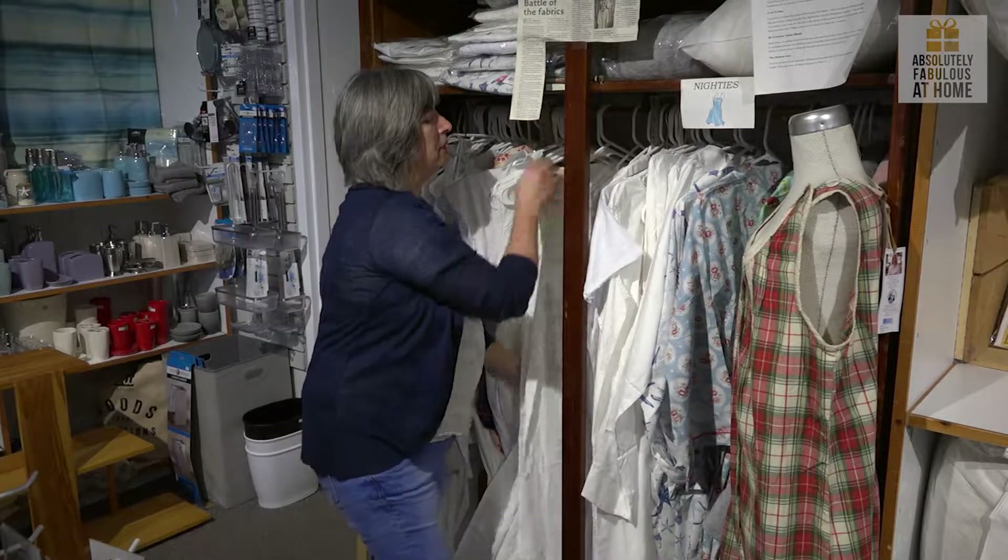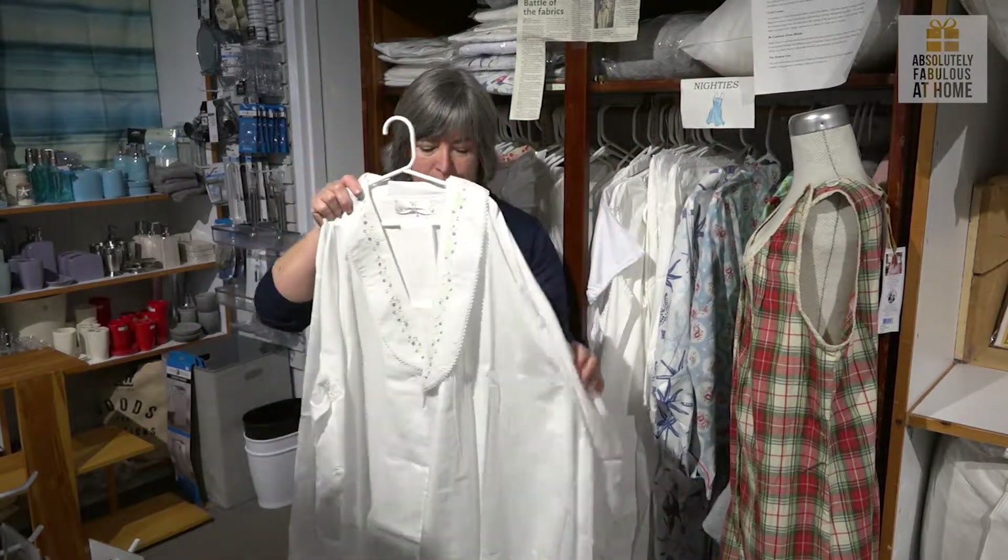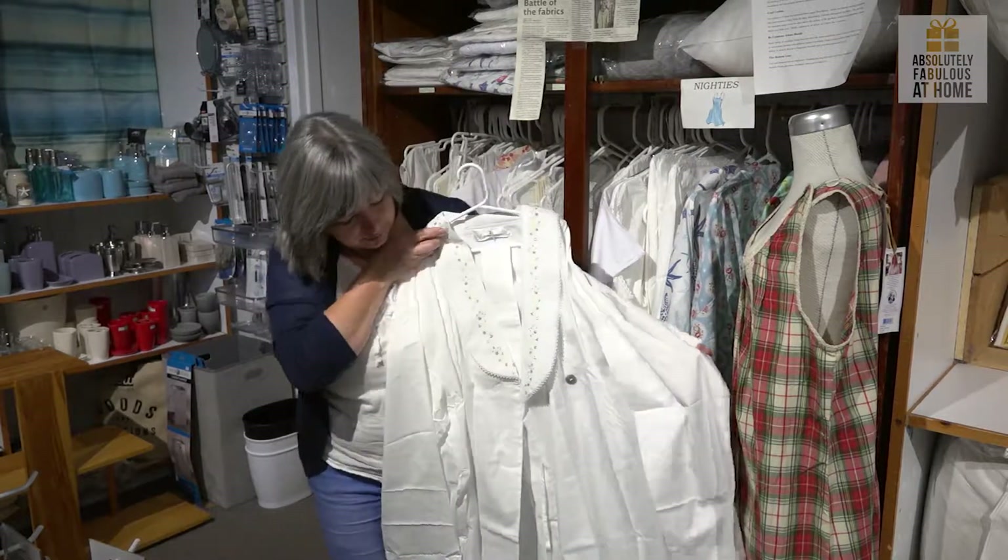To complement some of the nighties are beautiful little robes — very soft, very feminine.